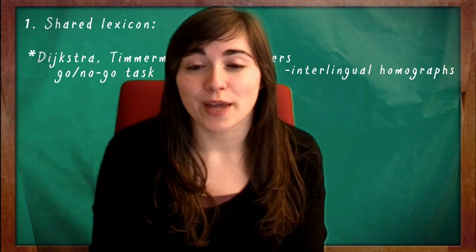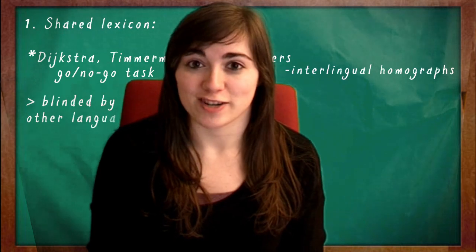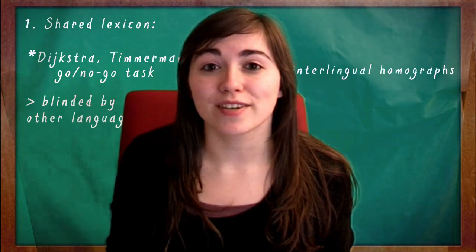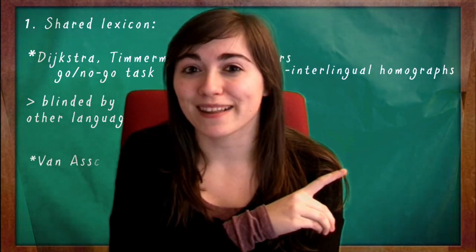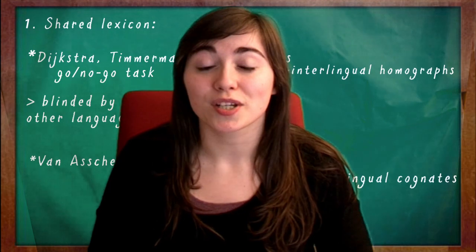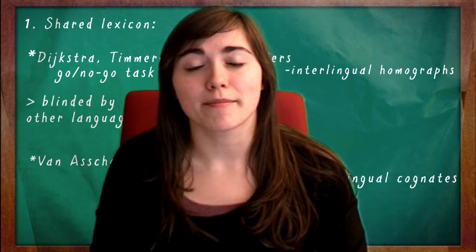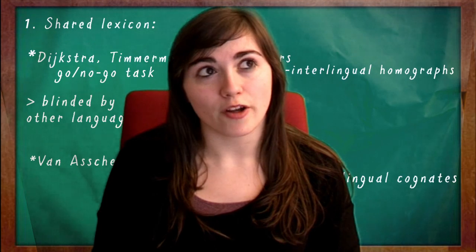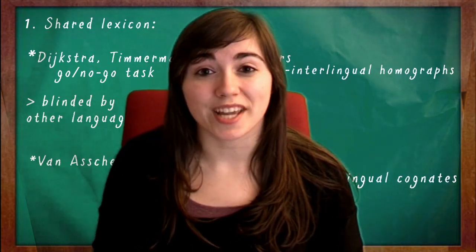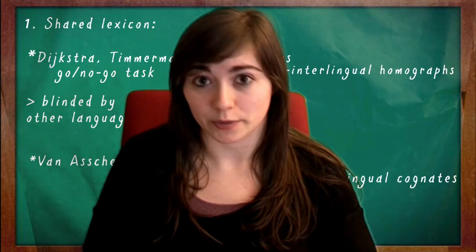This is what the experimenters called being blinded by your other language. The second experiment that proves there is a shared dictionary is one done by van Asse. He proved that being bilingual can help you recognize words a lot faster, particularly for intralingual cognates — words that have the same spelling and the same meaning across languages, like 'film', which means the same thing in Dutch as in English. They discovered that bilinguals recognize these words a lot faster than monolinguals.